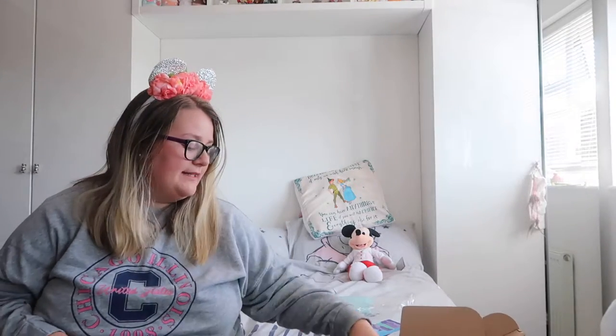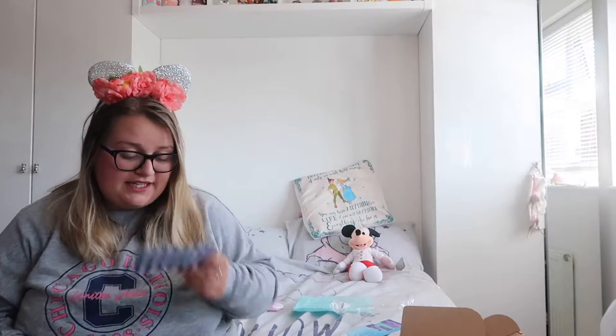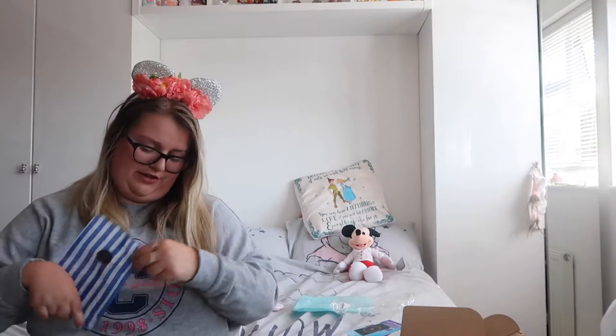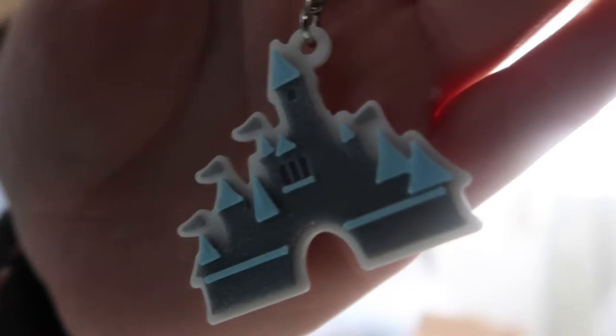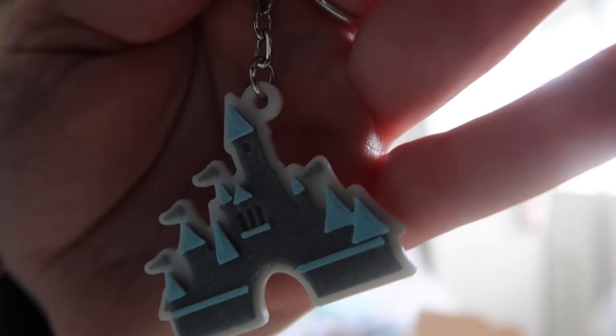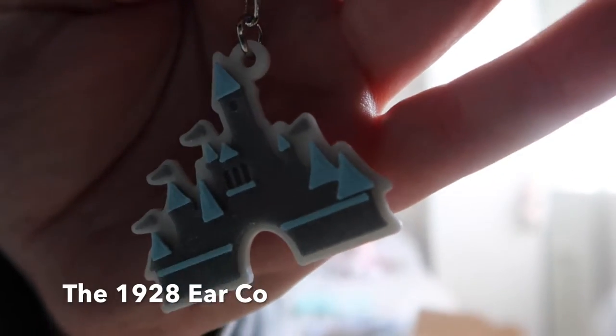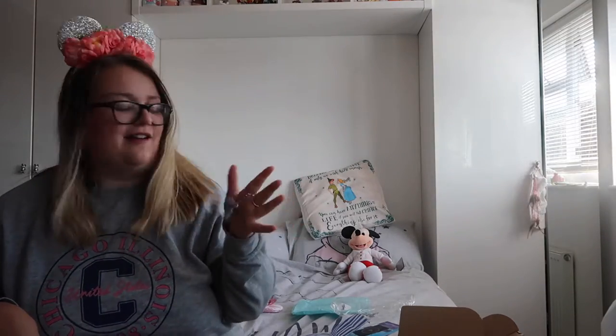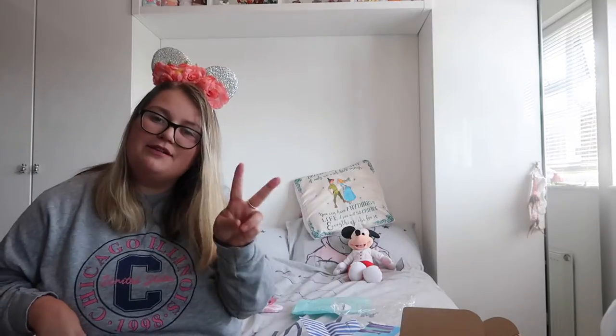Item number two is from the 1928 Ear Company. We've got a lovely key ring — this is obviously the Walt Disney World castle. It's grey and blue, and it's very very pretty and will look very very nice on my keys. Thank you very much to the 1928 Ear Company. That was item number two.